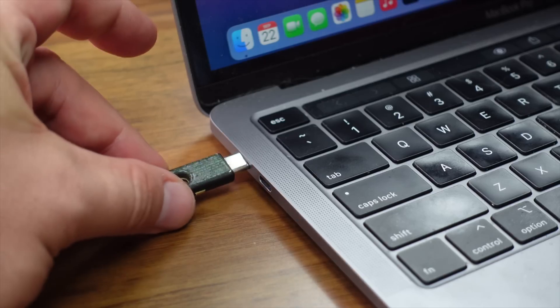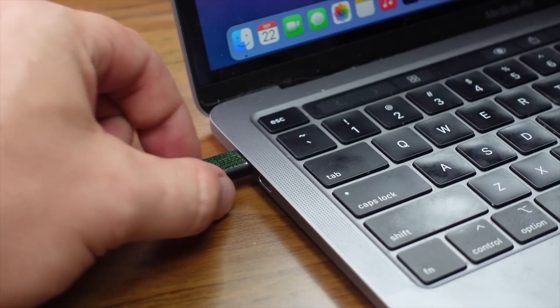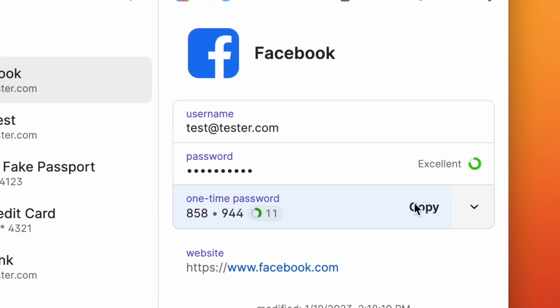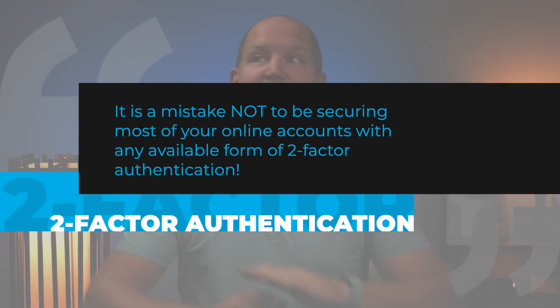Once you start using 2FA on a day-to-day basis, it won't be nearly as daunting as it feels right now. At this point, I'm quite used to just pulling out my 2FA key on my keychain and plugging it in whenever it's requested. And if you're comfortable storing some of your 2FA authenticator codes in your password manager — and many of those password managers now offer that — that makes it even more convenient. Whatever your threat model allows, it is a mistake not to be securing most of your accounts with 2FA.